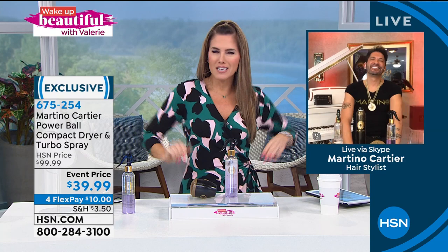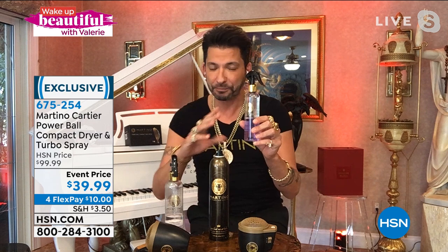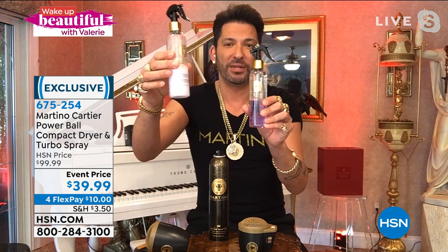Welcome back to Wake Up Beautiful — Martino Cartier joins us. He says: I'm so proud of our Turbo Spray. It's made in the USA, but some of the most impactful ingredients come from Egypt — papyrus milk, Blue Nile honey harvested only once a year. These replace fake synthetic sticky ingredients. This product conforms to your hair: whether you want smooth and straight like a keratin treatment or volume with less breakage, you get it. It's a 4.6 customer pick review and the number one product in his salon's wet line.